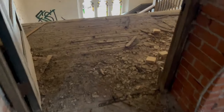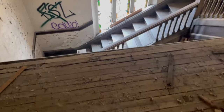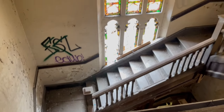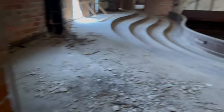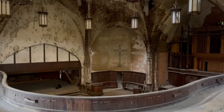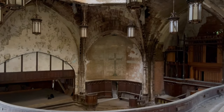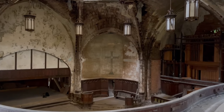Some beautiful stained glass. And then if you look over here, the floor is starting to fall apart. There's like a stage right there where there is a cross etched into the wall — so pretty.